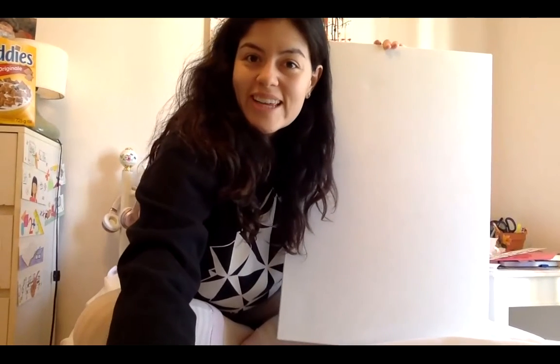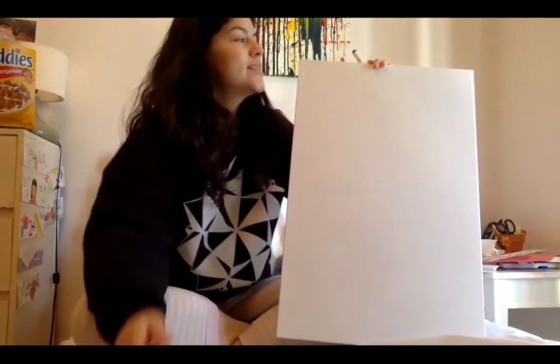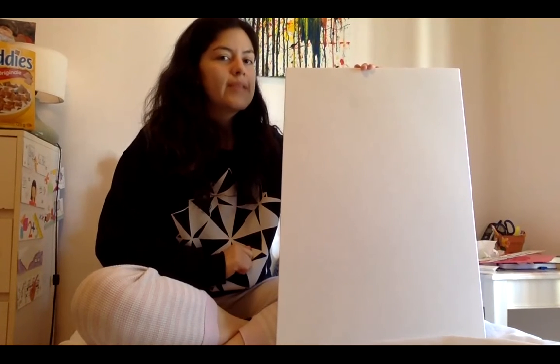Good morning junior kindergarten and welcome to your phonics lesson of the day. Today we're going to start off by reviewing something called vowels. Do you remember what the five vowels are in the English language? Let's think about them together. We have a very good song that we sing together in school sometimes, and we're going to sing it together now.